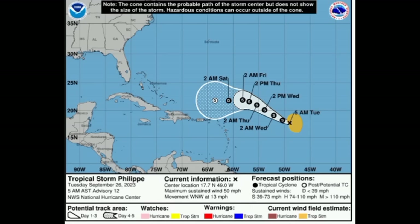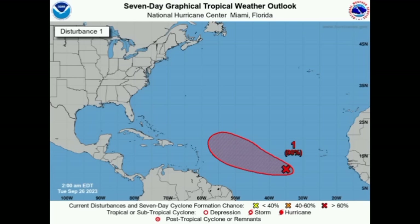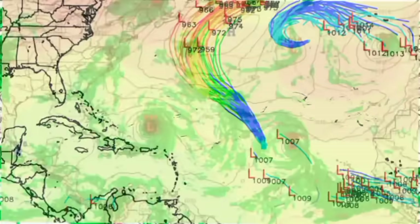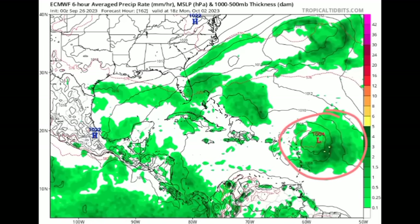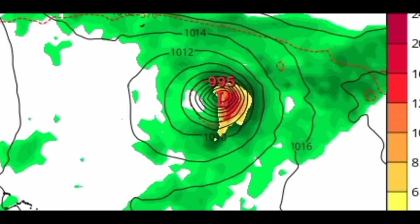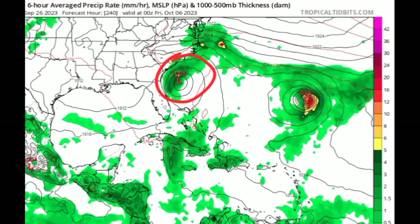Moving on to Invest 91L — there is a high 90% chance of formation over the course of the next couple of days. The next name to be used is Arena, so this is our future Arena we're looking at. Some models have been taking the system much closer to the Caribbean, contrary to what was expected a few days ago. The Euro model, for example, shows the system very close to the Lesser Antilles by Monday of next week — not expecting much development initially, but then taking it up and out with strengthening, showing a pressure drop and more isobars indicating a steep gradient and a stronger system.